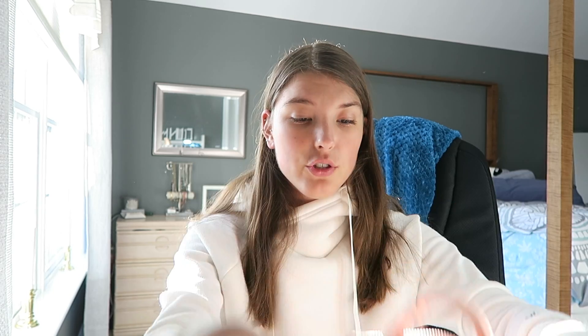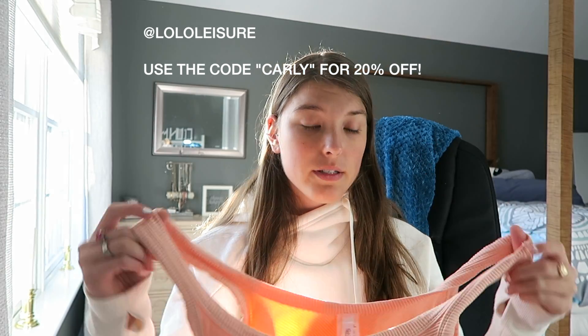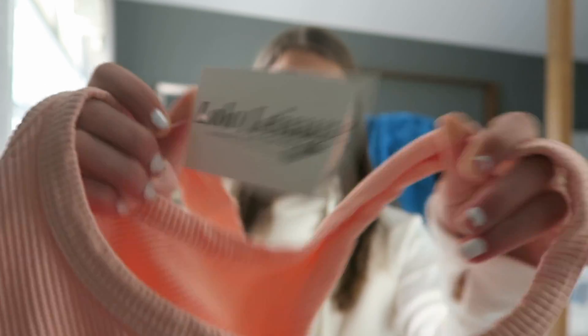Next is this online brand you should totally check out. It's called Low Leisure, and this is the cutest and softest tank top I've ever gotten — it's called the Queen tank in pink peach. It's ribbed and literally feels like a sugar lip, it's so soft. You can use my code 'Carly' for 20% off at checkout. I'll link it down below.